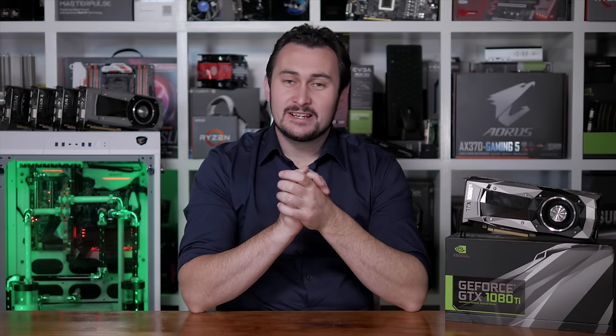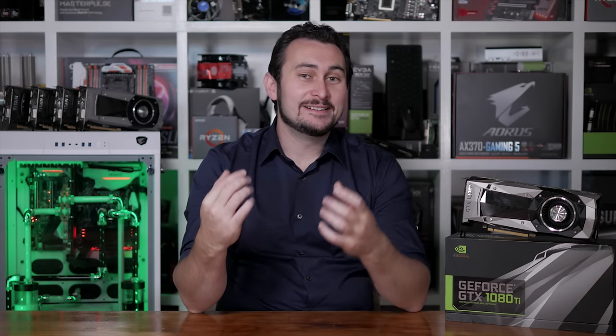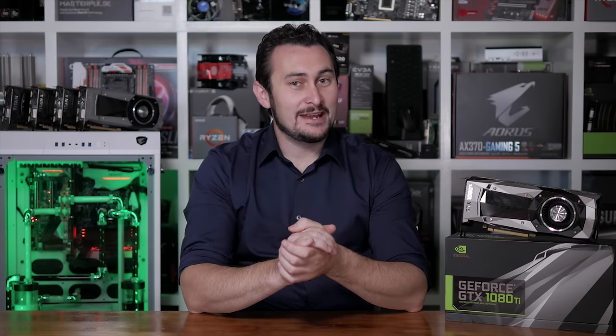Welcome back to Harbour Unboxed. Now, if you, like me, need a bit of a break from all the rise and madness, then I think I have just the thing: an insanely expensive graphics card.